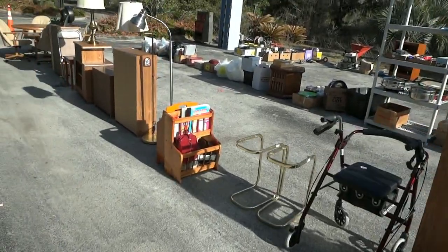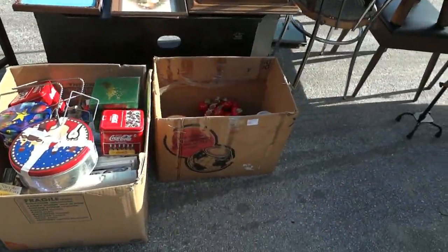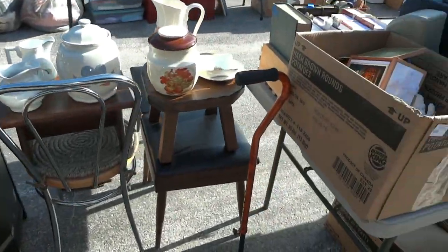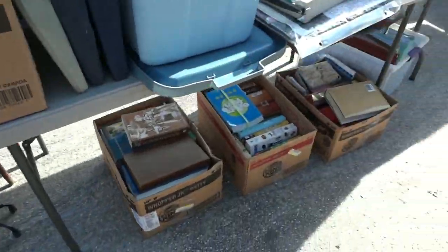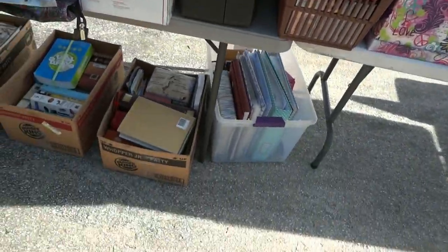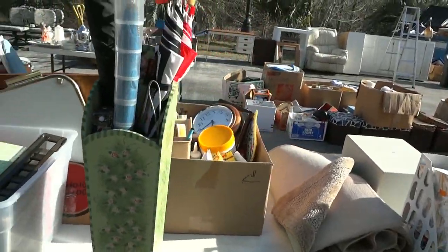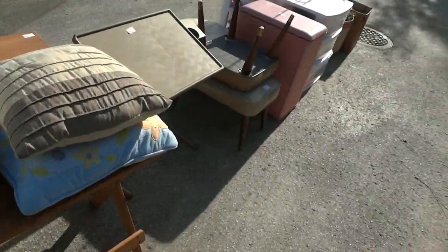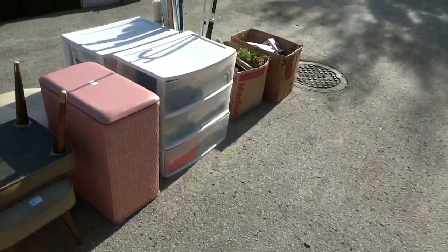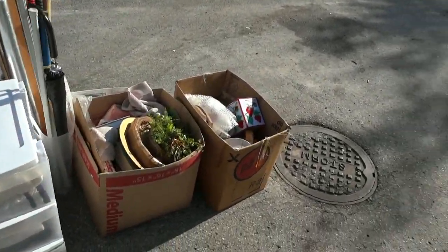You got a walker, magazine racks loaded with stuff, storage containers, more artwork, glassware. A four-prong cane there. All kinds of stuff on the table. A little safe with a key, and a whole box of DVDs. You got an umbrella stand with umbrellas in it, pillows, more tables, a hamper, storage containers, more umbrellas and clothes racks.